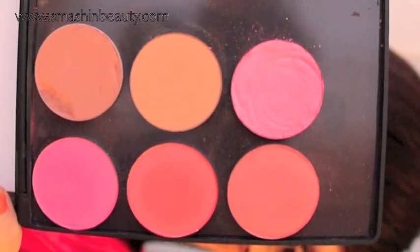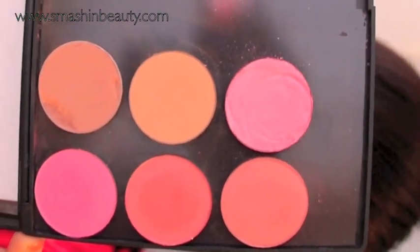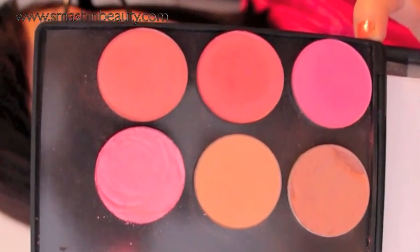My most loved and cheapest blushes are the La Femme blushes. They are super highly pigmented, the colors are amazing, and they're really cheap — about two and a half dollars. I've mentioned them a few times in videos. If you're a professional or even a beginner, you should get them. They are super cheap and extremely high quality — a must-have.